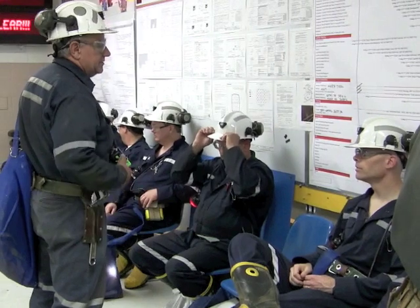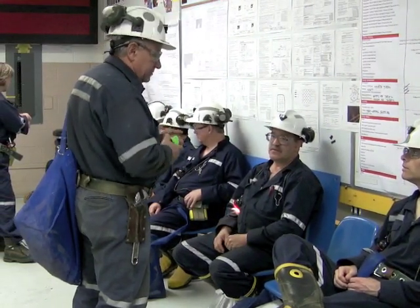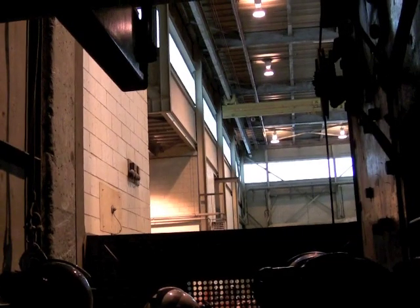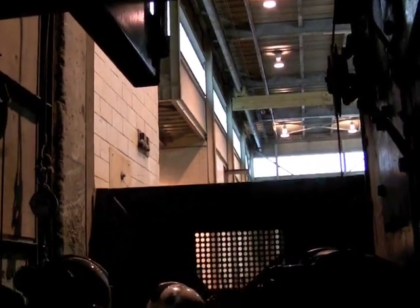You join other SNOLAB staff to wait for the cage, the large elevator that brings people and materials to and from the surface. It's a tight squeeze as you descend 6,800 feet — over 2 kilometers — in just a few minutes. You experience 25–30% more air pressure at that depth, and the descent feels similar to flying in an airplane.